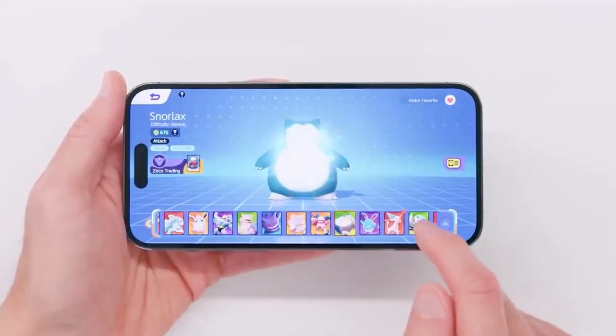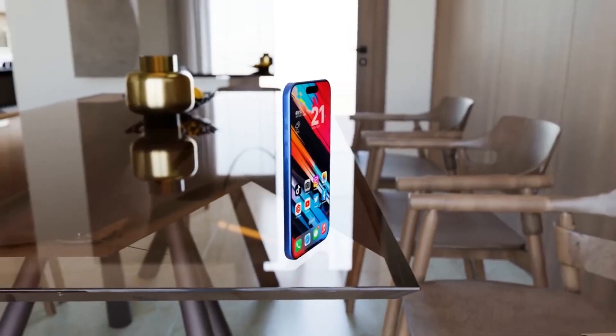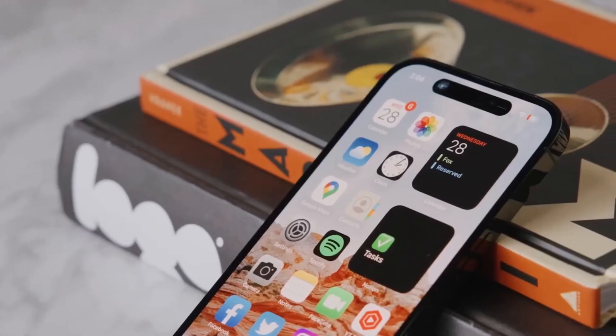The reported increase to 6.3 inches and 6.9 inches for the iPhone 16 Pro models may lead some users to feel that this year's models are too large.